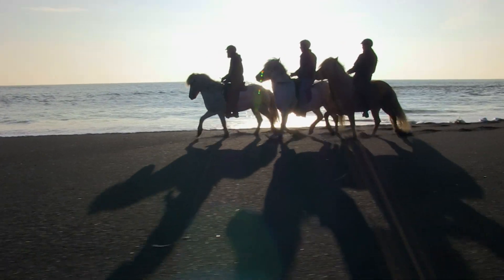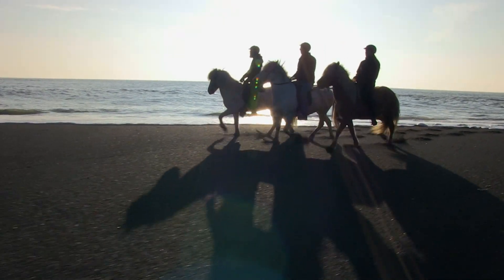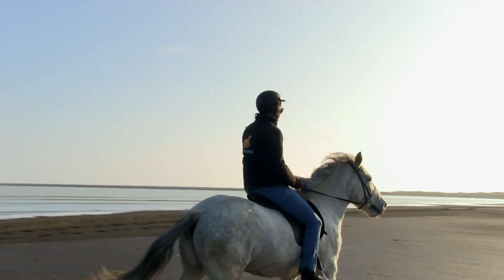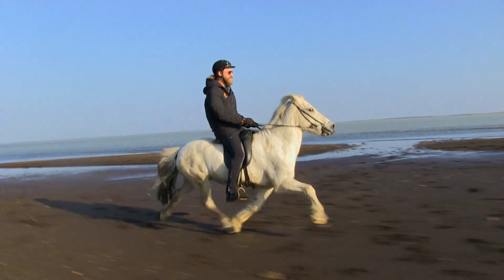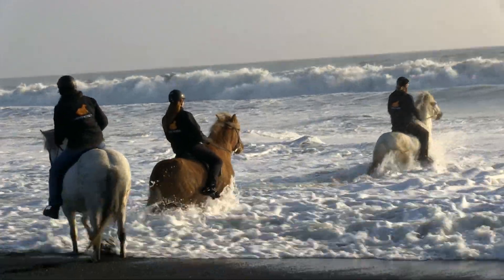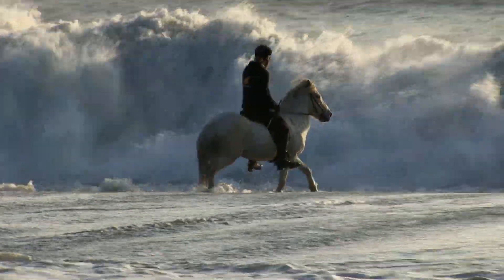It's a surreal experience like riding on the moon. Not a soul in sight. Miles of rugged, barren lunar landscape in every direction. Unbridled freedom. No, this is not your typical trail ride. Far from it.